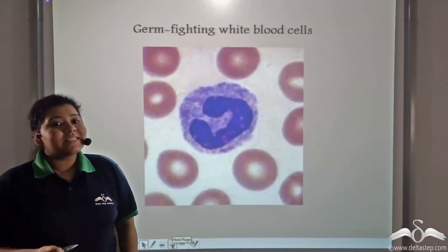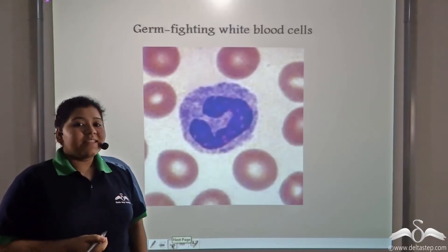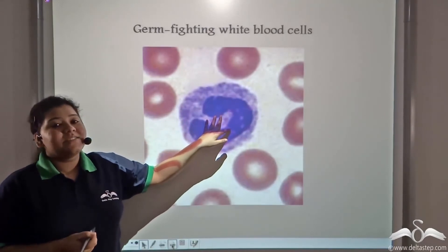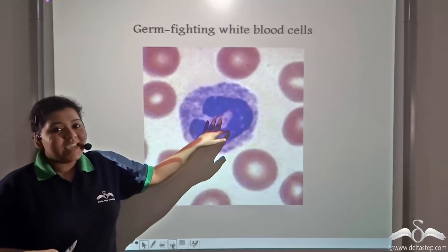Even after all these defence mechanisms, if germs enter into the body, then white blood cells are always ready to fight the germs through phagocytosis and by secreting antibodies.